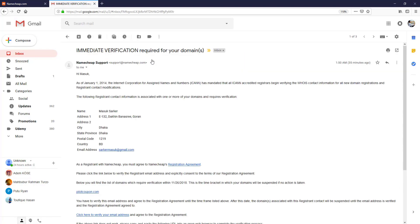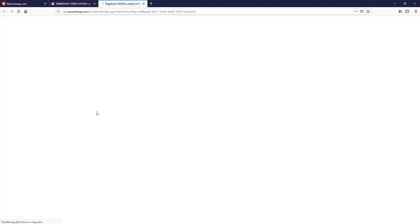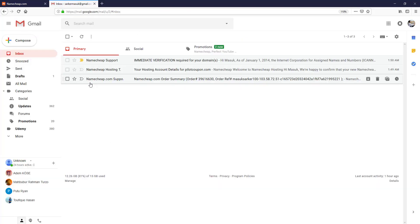In the second email, here you can see it says 'Immediate verification is required for your domain.' To verify, I simply click on the link in the email. Verification is done — awesome! We have successfully purchased our domain and hosting package.